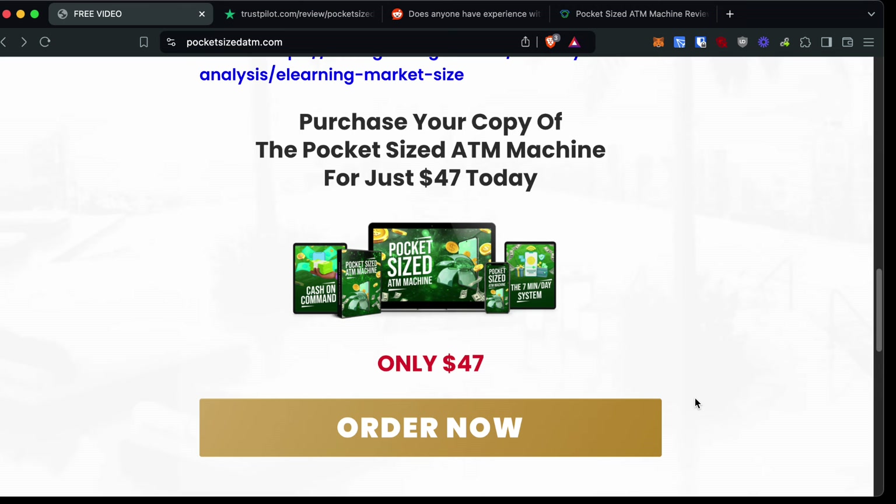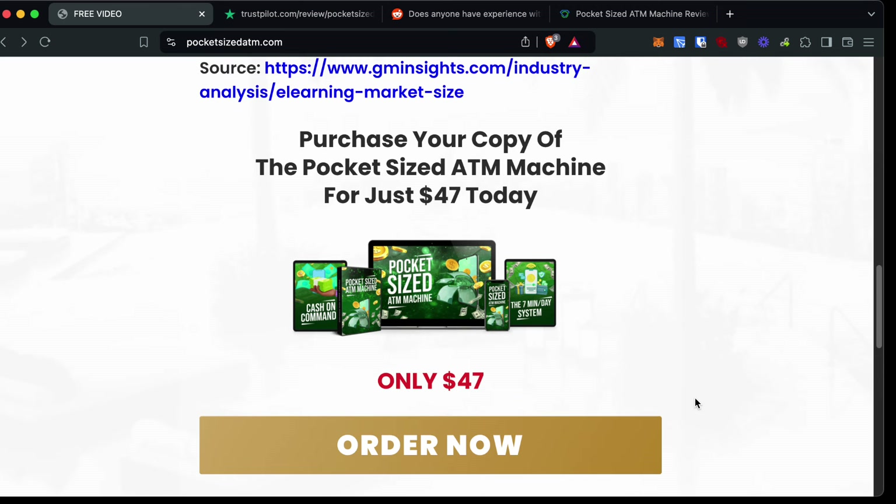What I want to get out of the way is that this is basically affiliate marketing. If you don't know what affiliate marketing is, it's where you promote other people's products or services online and get a percentage of the sale as a commission.